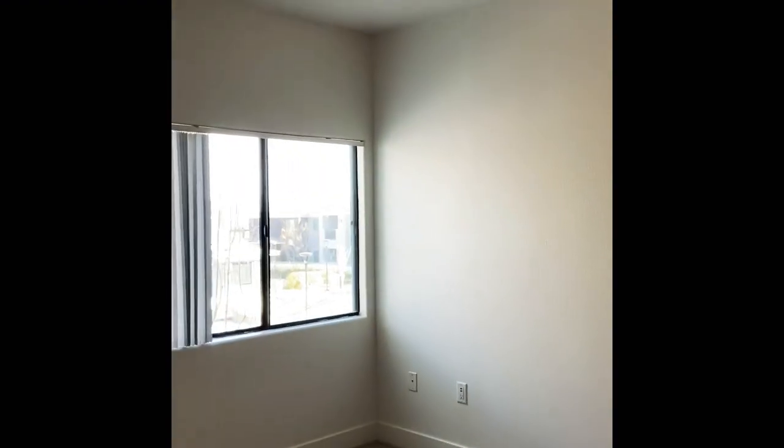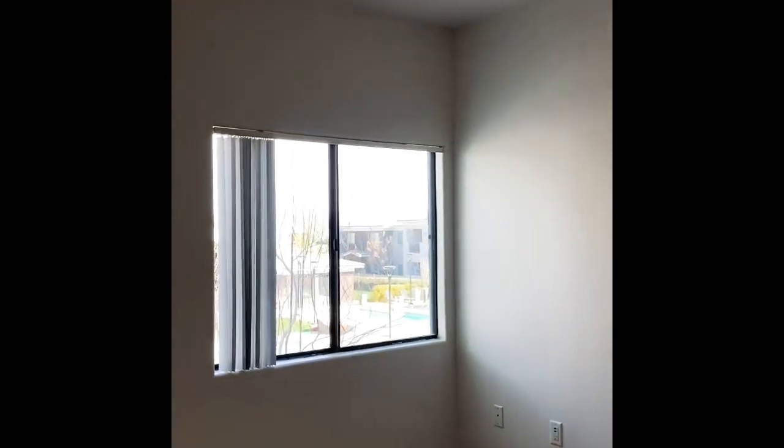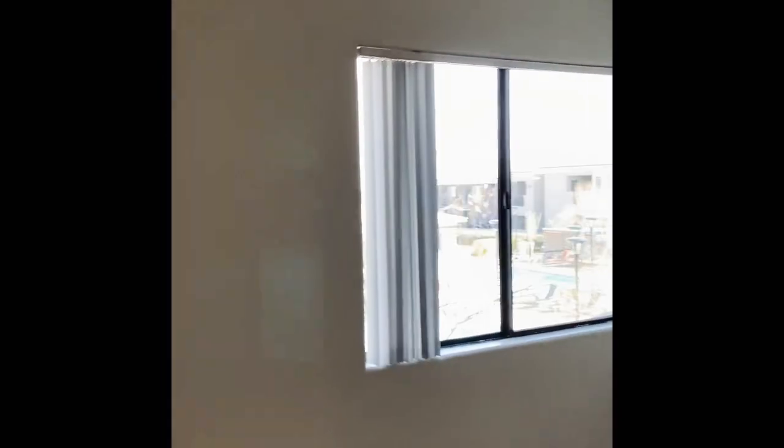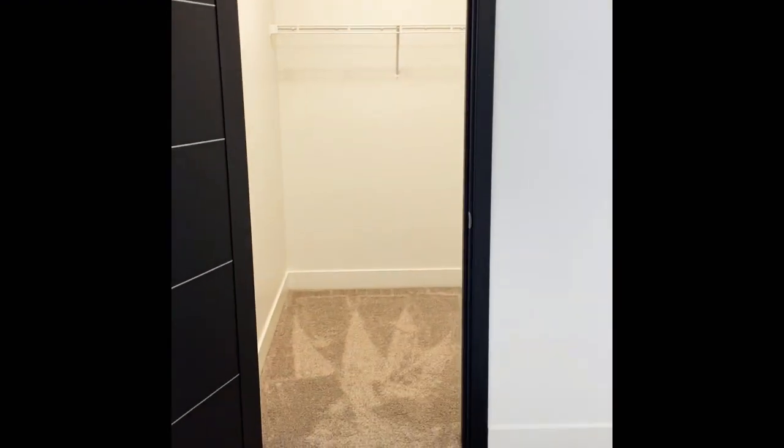Still in the master bedroom, you have a nice pool view. And then you also have a walk-in closet.